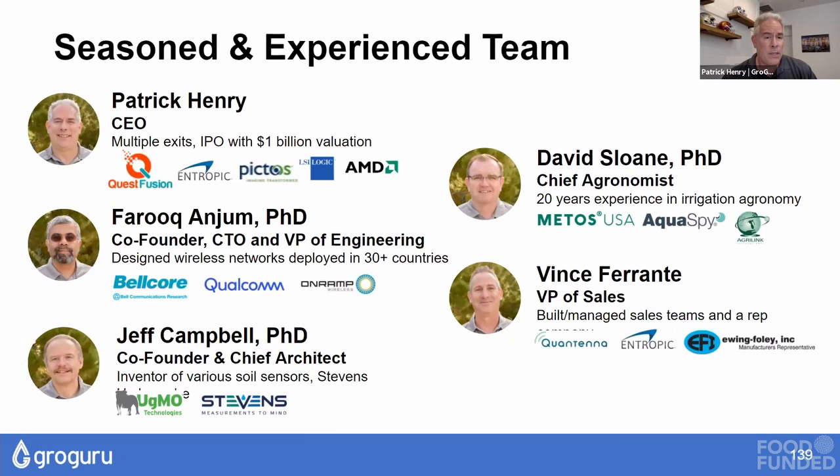We have a team with the right domain expertise, technical expertise, and business expertise to win in this market. A big part of it is wireless communications, crop science, and machine learning — and we bring all those things to bear in the solutions we deploy with farmers.